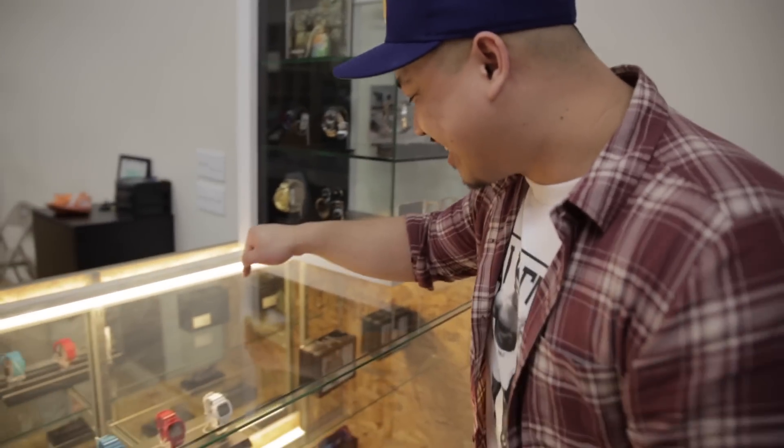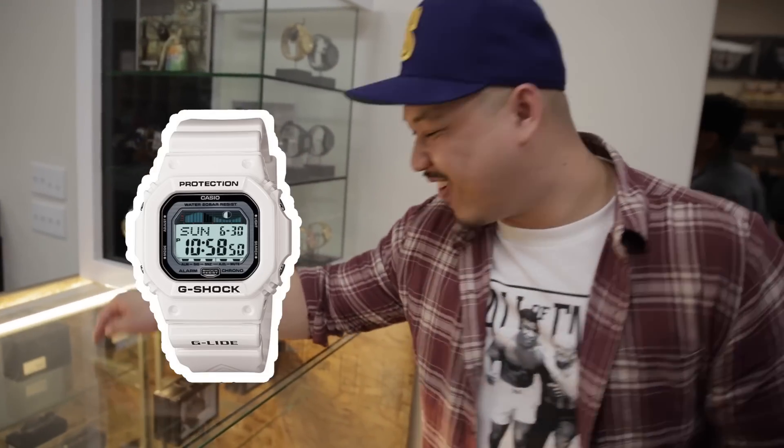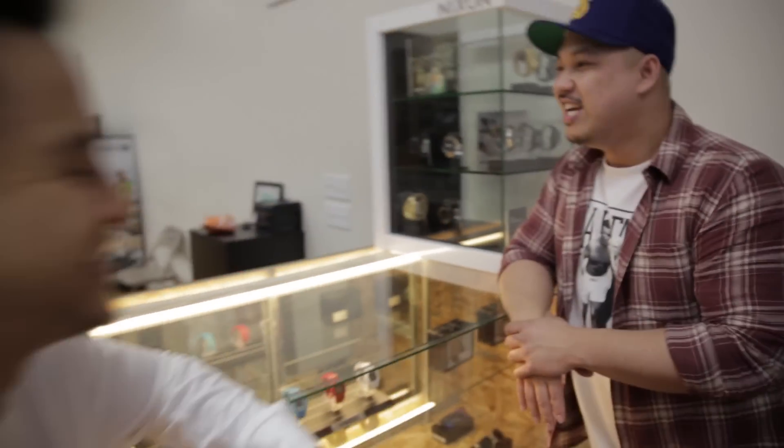This G-Shock watch — I remember I seen Richie have this watch. I'm like, yo, that's fly. He's like, you want to borrow it? I'm like, yeah, I want to borrow it. I put it on and he's like, yo, your swagger points went up by like 100 points. When he told me that, I didn't give it back to him for like half a year.